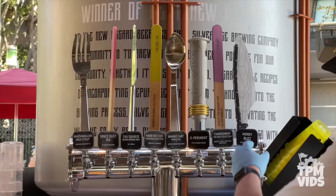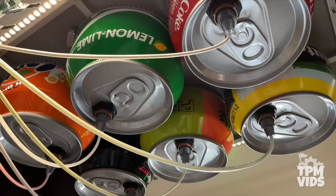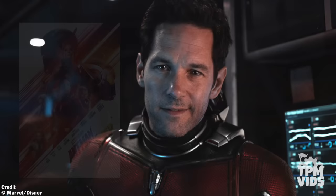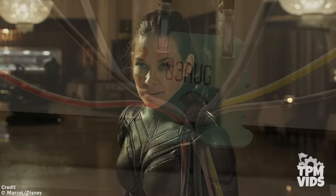Number 2. The oversized theming of Pym Test Kitchen is really fun. At the soda station, there are giant soda cans with plastic tubes held up by a bread clip. The clip says 06APR — April 6th — which is actually Paul Rudd's birthday, the actor who plays Ant-Man. Then on the other end of the restaurant at the second soda station, that bread clip says August 3rd, the birthday of Evangeline Lilly who plays the Wasp.